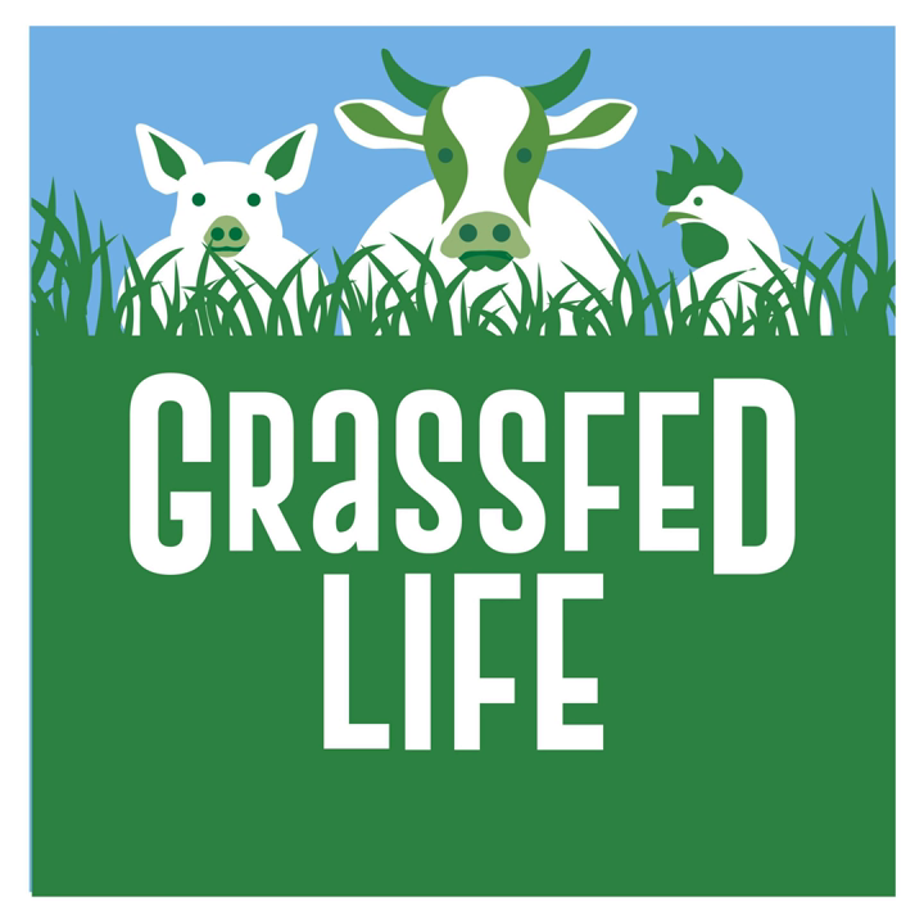Welcome to Grass-Fed Life. I'm your host, Diego. Here at Grass-Fed Life, we have one goal: to help you increase profitability on pasture. From free resources like blog posts and this podcast to our online courses, we want to help you operate your livestock farm more profitably.